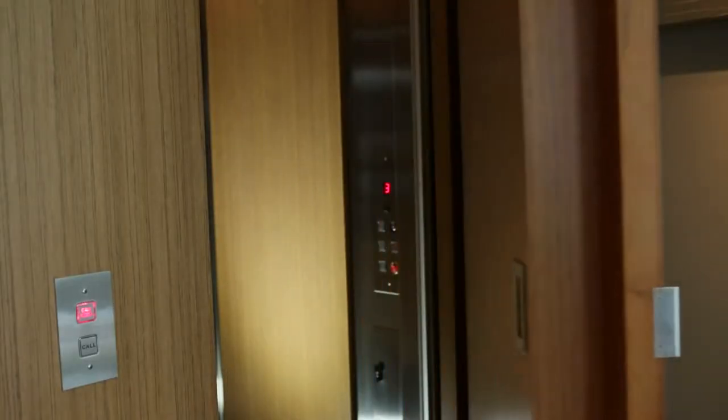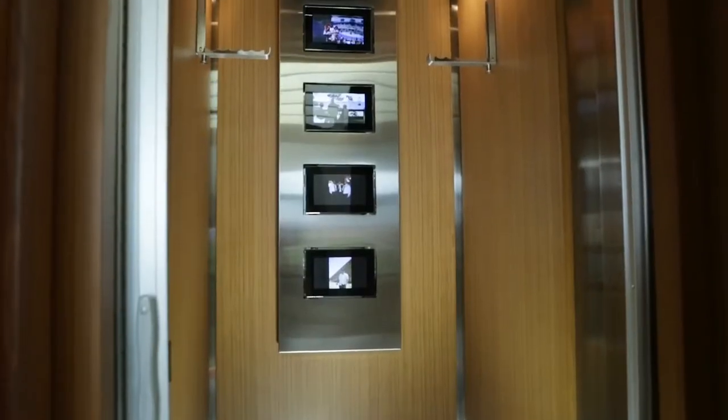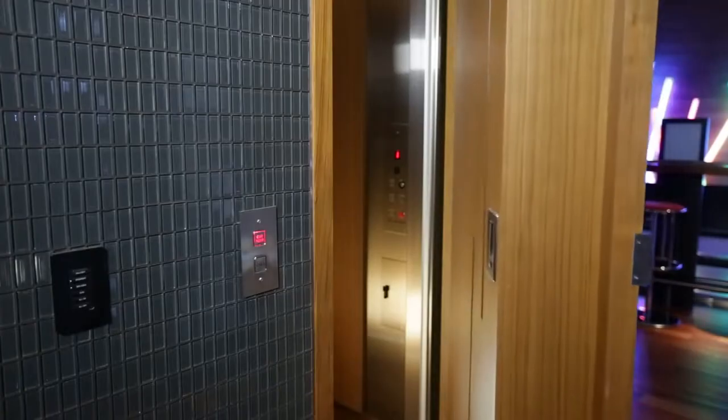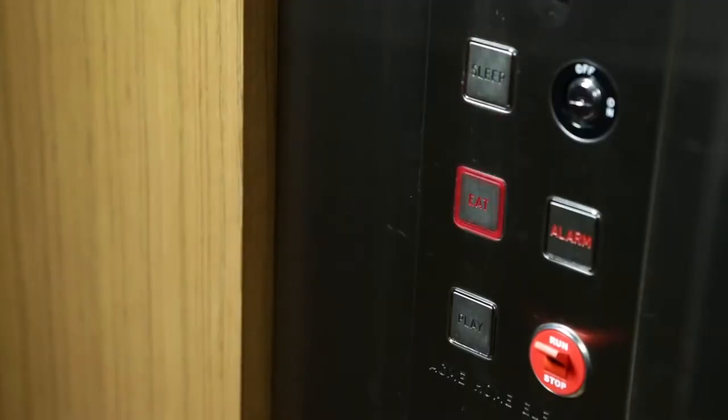A reminder of the whimsical nature of this wondrous home is its elevator, displaying your favorite photo slideshow. Destinations are simply marked sleep, eat, and play.